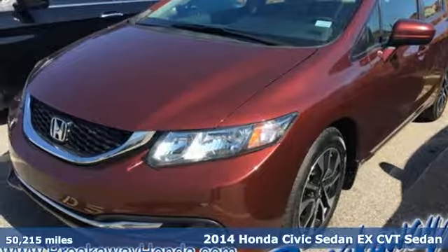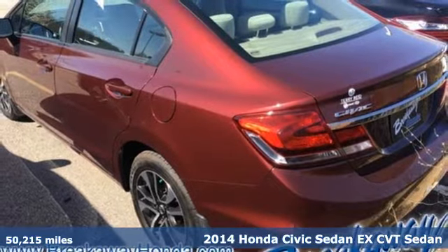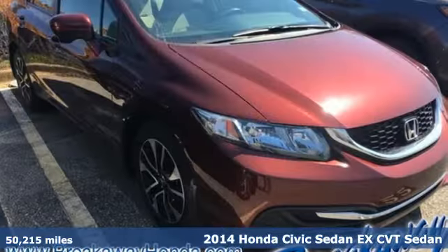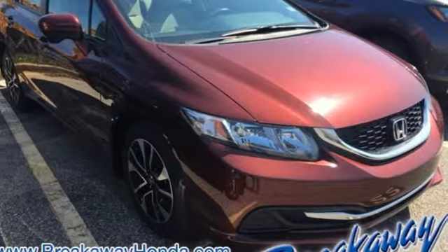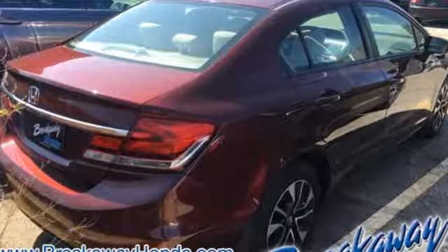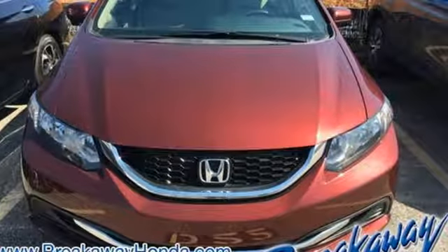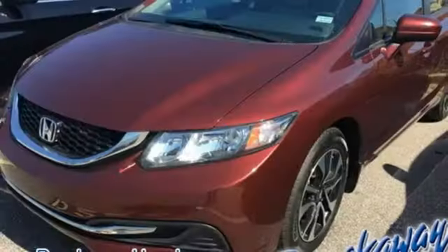It's a 2014 Honda Civic. Beautifully designed and impressively equipped, this Honda is a cut above the rest. The exclusive body design enhances occupant protection and adds to the safety features including stability and traction control, a four-wheel independent suspension, and a tire pressure monitor.